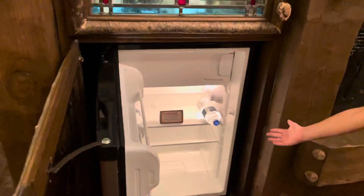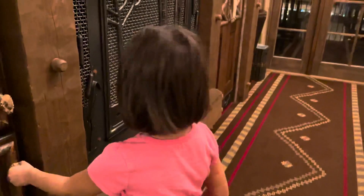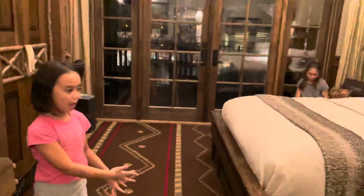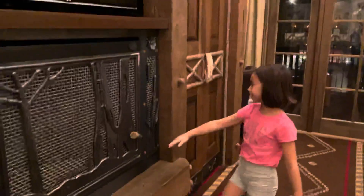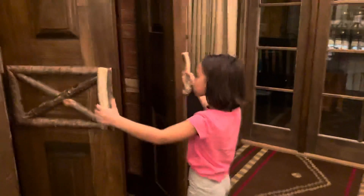Right here is a fridge and it already has two water bottles in it. And then you have another bed. You have the TV, and there's a TV right above the fireplace.